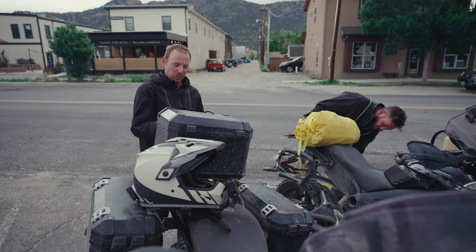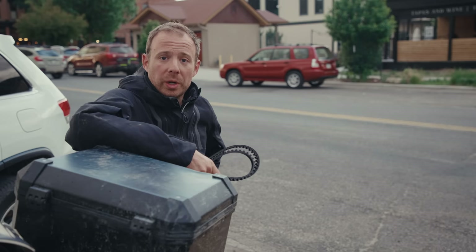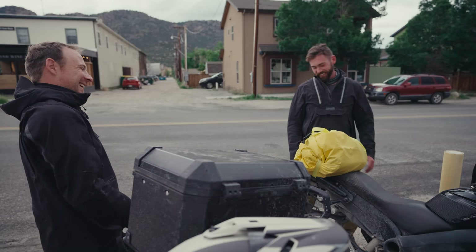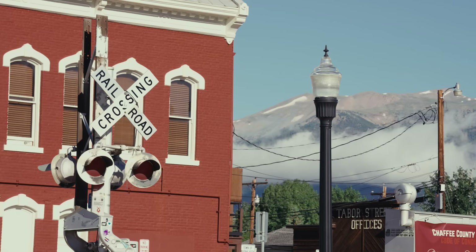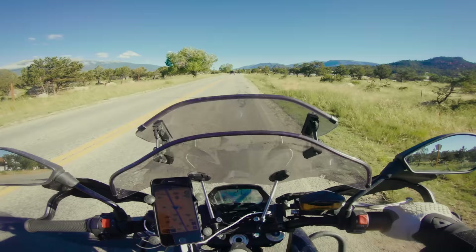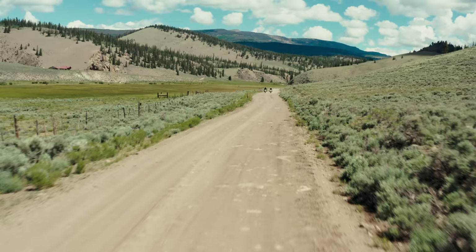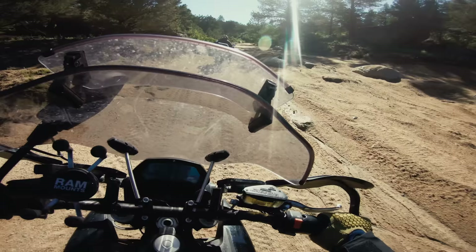The day was going way too well for something like this to not happen. Tomorrow we're going to try to put in a big day and cover as much ground as fast as possible. Day five — we're going to ditch our camera crew and see how many miles we can put down in one day on these things. It's going to be a really good test to see if these bikes can hit that magical number of around 200 miles that floats around the adventure world.